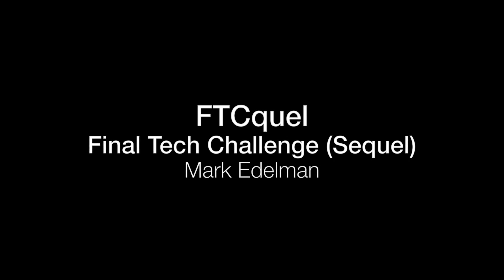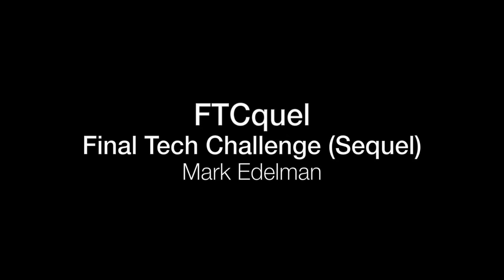My name is Mark Edelman. I'm part of Playing It Learning, a Bay Area nonprofit. We're responsible for a couple of different robotics programs for kids for all of Northern California. The booth we're in today is really all about FIRST Tech Challenge.